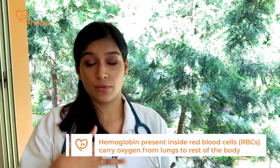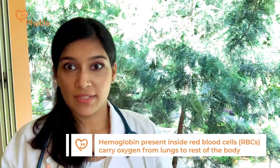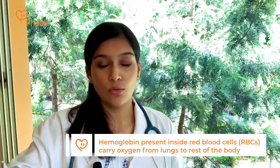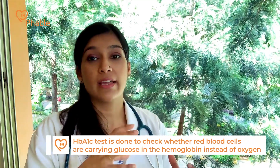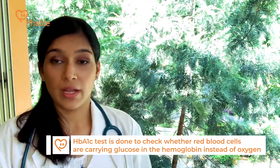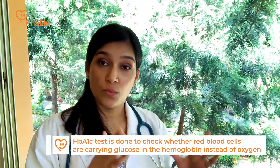This third one is really important and it's called HbA1c or glycated hemoglobin. Normally, blood has red blood cells which carry oxygen from the lungs to the body. When you are diabetic and have sustained levels of high glucose, some part of the red blood cells start carrying glucose along with it in the hemoglobin rather than oxygen, and that's what we're trying to assess when we ask you to do an HbA1c.